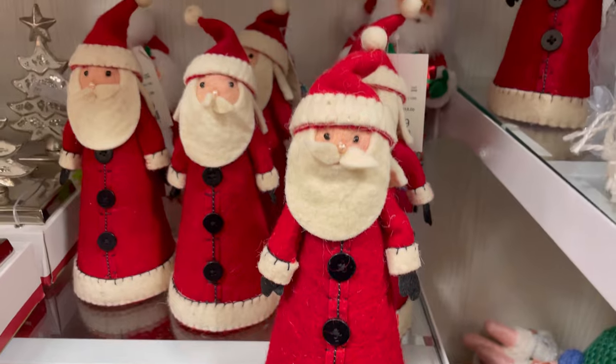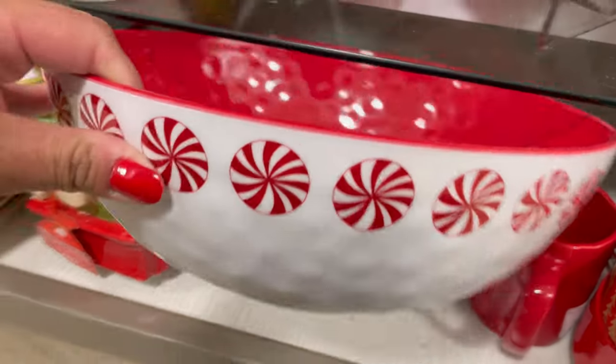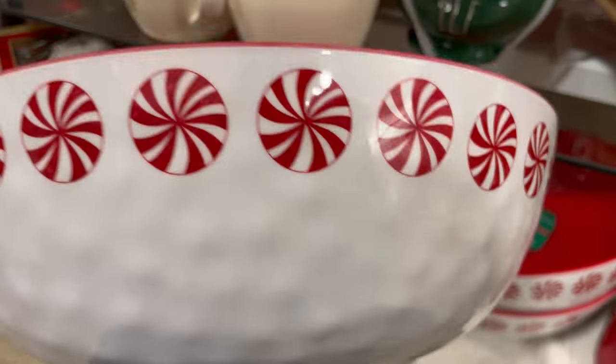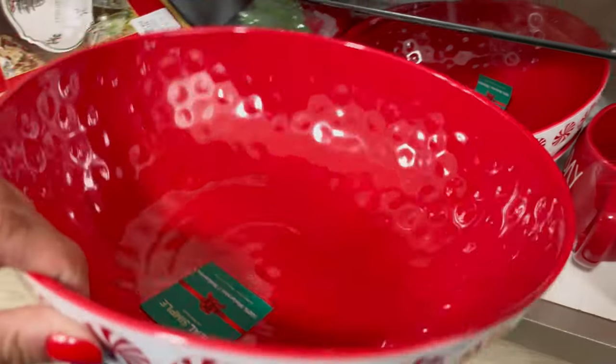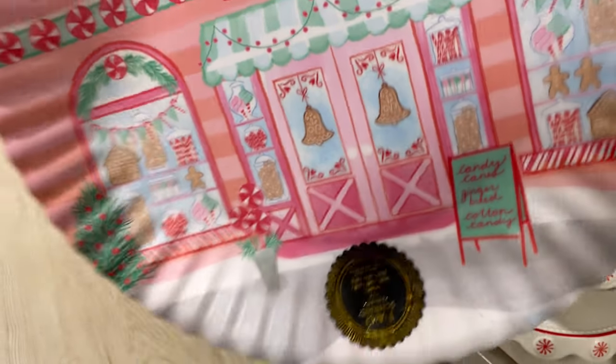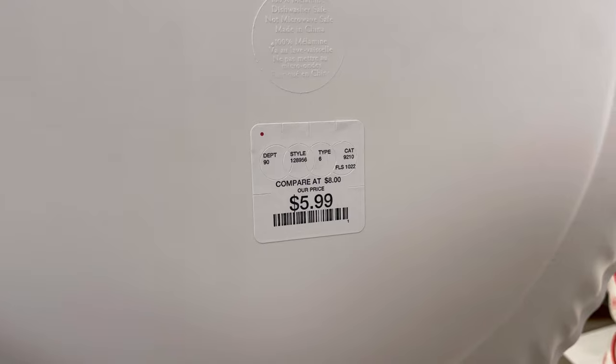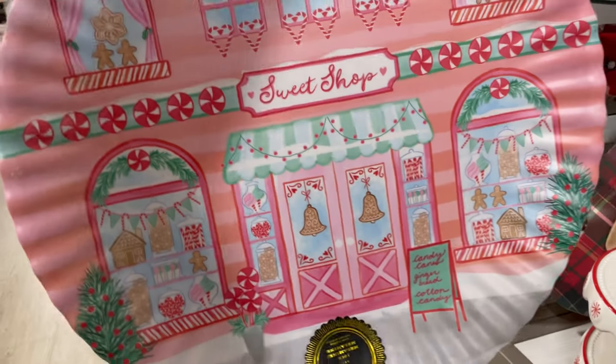And this peppermint bowl — how beautiful is this? It was only $6.99. I thought it was a great price, and the bowl is really big. They also had these larger plates — kind of like a serving platter for $5.99. It was a really great size and it's beautiful.